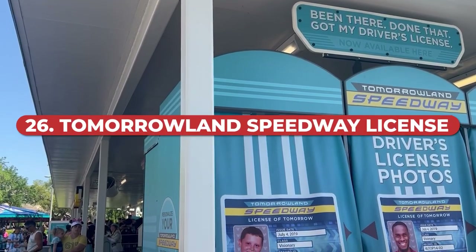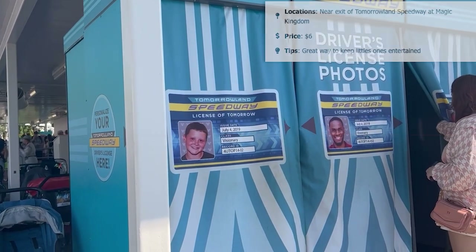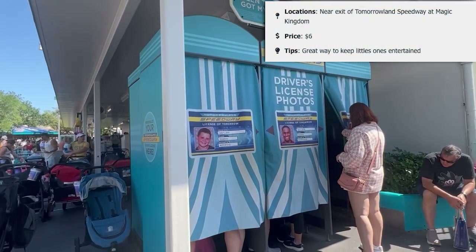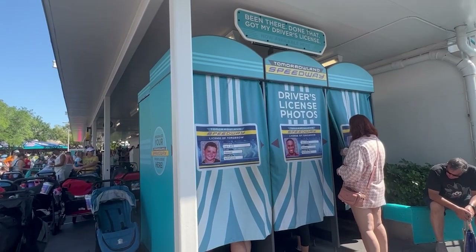One of the least expensive options is the Tomorrowland Speedway license, which can be great for young kids. It's located near the exit of Tomorrowland Speedway at Magic Kingdom and costs just $6. It's a fun activity where kids get their own little driver's license created in a photo booth — you simply step inside, pay, and a license prints out as your keepsake.